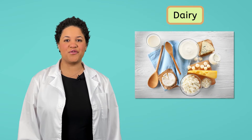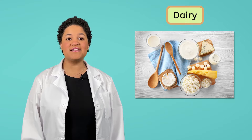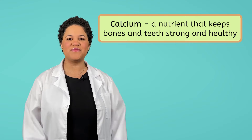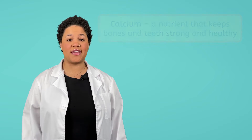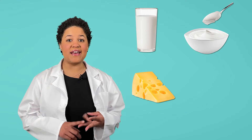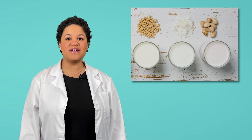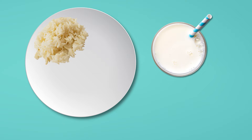Dairy is another food group that provides the body with a specific nutrient called calcium. Calcium is stored inside our bones and is what keeps our bones and teeth strong and healthy. We get dairy products from the milk that animals like goats and cows provide. Cow's milk, yogurt, cheese, and even ice cream are part of the dairy food group and a great source of calcium. I'm going to need a drink, so a glass of milk will be a great addition to my meal to give me lots of calcium.